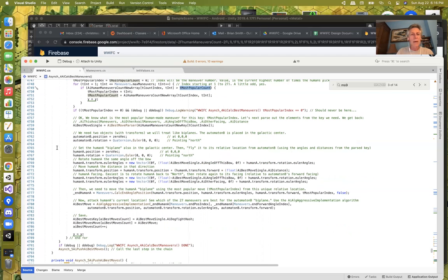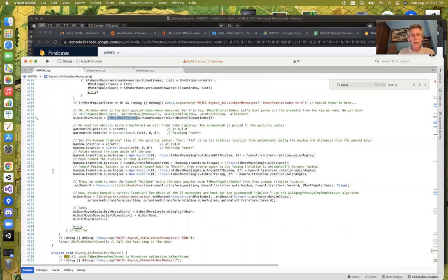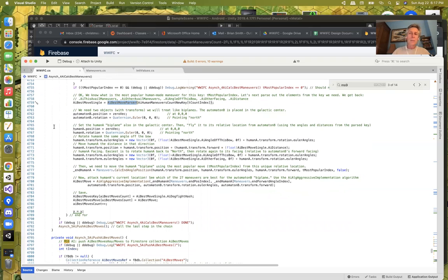Now I know what the most likely human maneuver is — that's the index. I use the helper routine to come up with the tuple associated with that human maneuver. In Unity, the best way to do calculations about where things will be in three-dimensional space is to actually move objects around in three-dimensional space — not try to do the mathematics. So I've got a couple of empty objects that exist in the space.